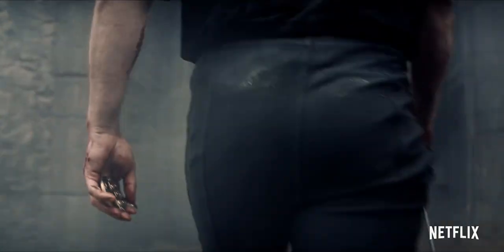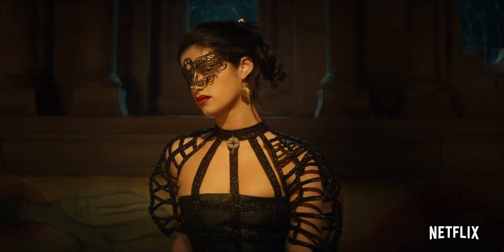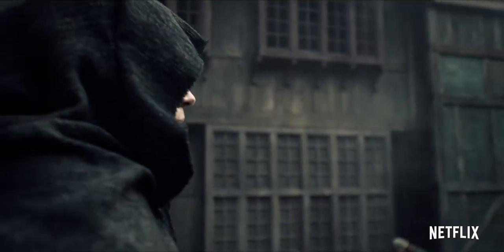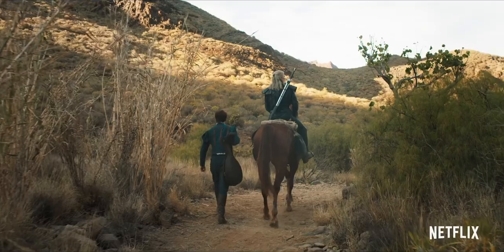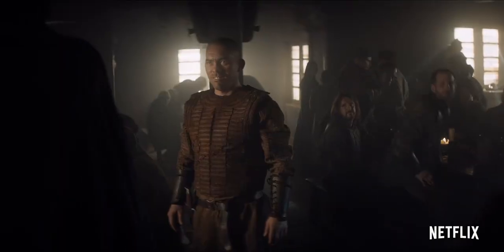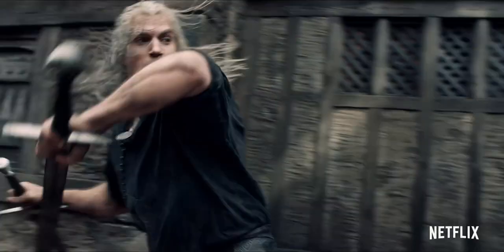I've heard tales of your kind, Witcher. You're a mutant, created by magic, roaming the continent. We don't want your kind here — hunting monsters for a price.